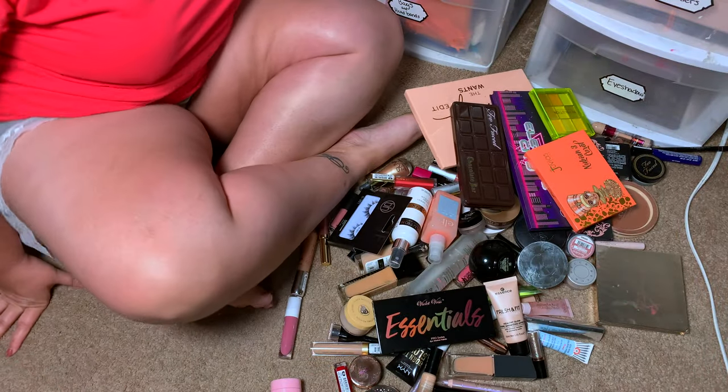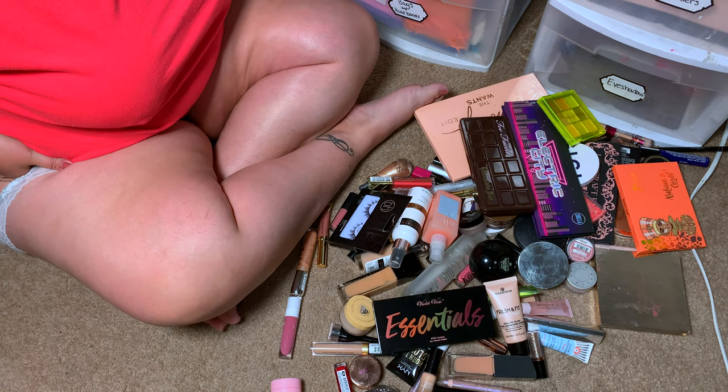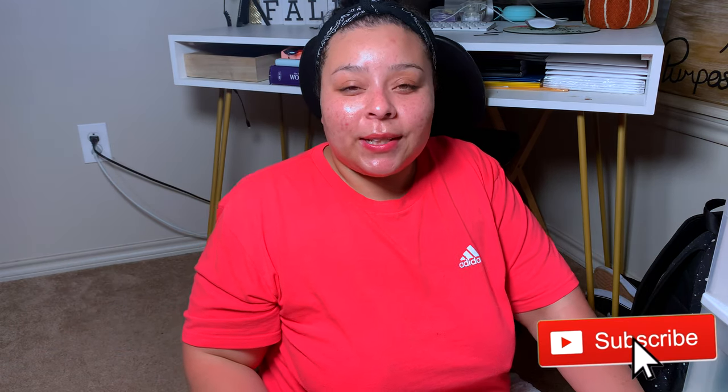Alright, you guys — this is everything I'm getting rid of. This has got to be my biggest declutter ever. I've got to find a home for all this makeup and trash a lot of it. If you guys enjoyed this video, please go ahead and give me a thumbs up and hit that subscribe button. I love you guys, but always remember that Jesus loves you more. I will see you guys in my next video. Bye!